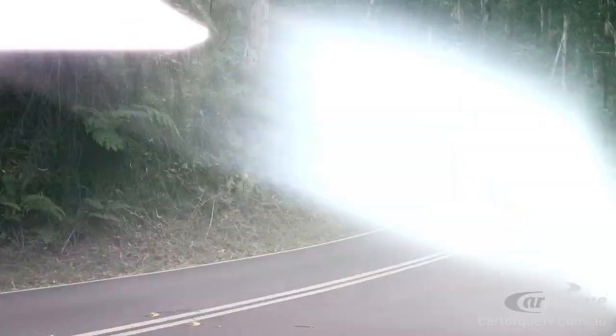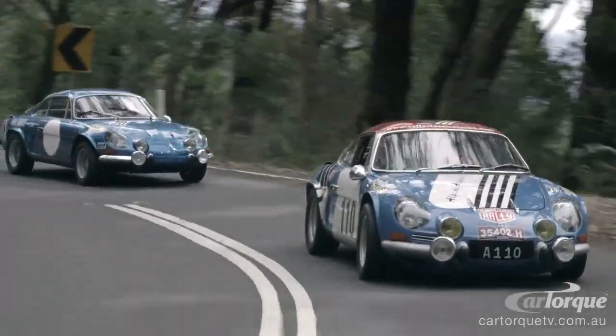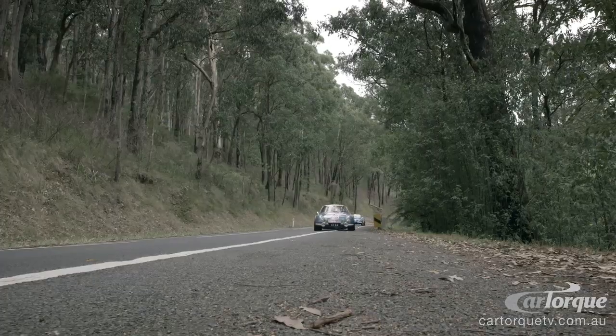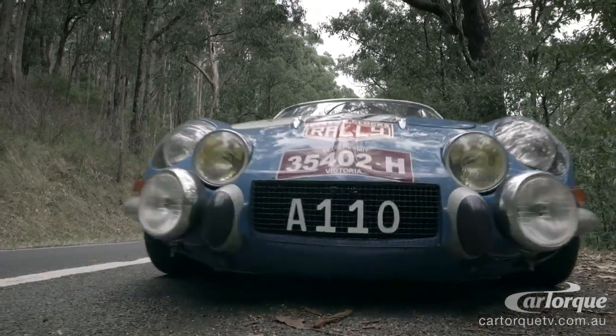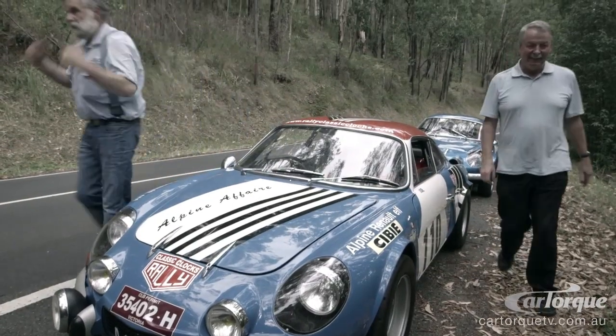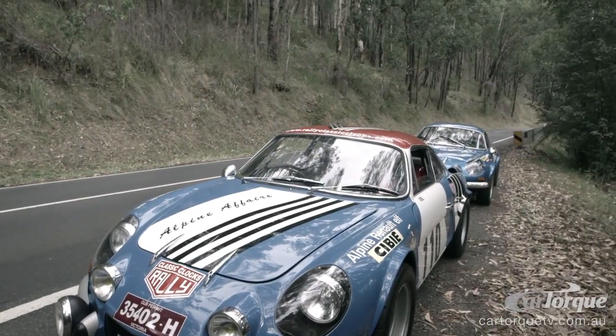Probably the absolute ultimate dream car to me was one of these Alpine A110s. They defeated everything that was out there. These tiny little fiberglass motorcars, which were considered to be fragile, but they actually won two World Rally Championships and were very successful.